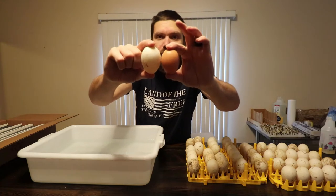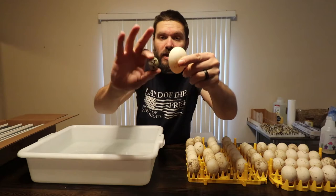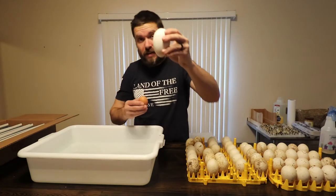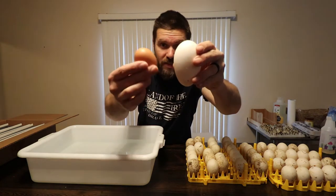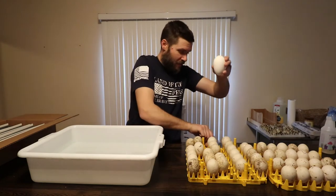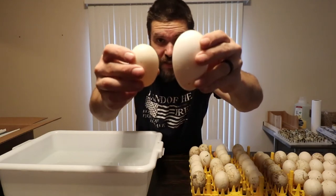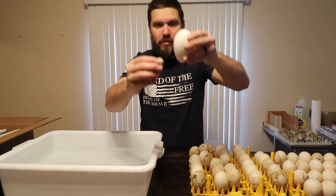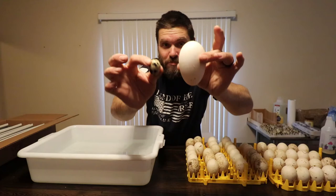Here's a duck egg next to a chicken egg next to a quail egg. And we have a goose egg — a goose egg compared to an average large chicken egg. That goose egg is about three times the size of the chicken egg, about double the size of the duck egg, and probably about 20 times the size of the quail egg. So it's massive.